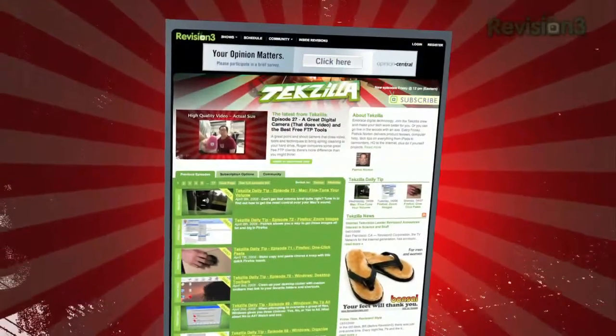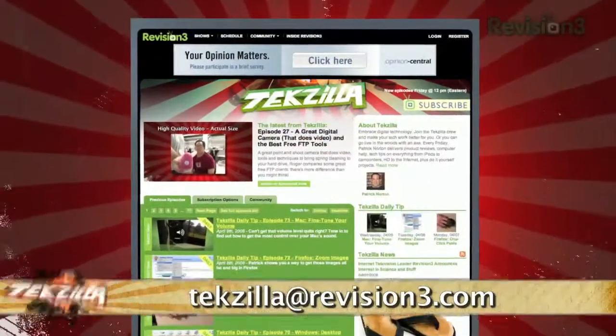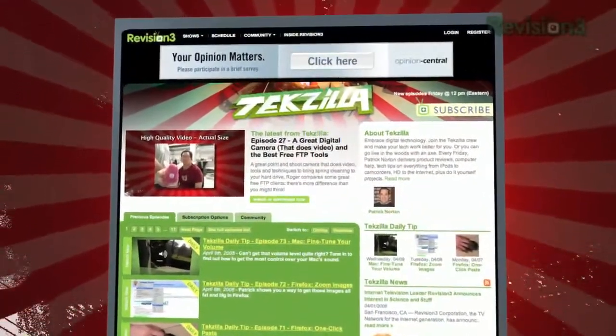Now if you want to send us a tip, you know what to do. Email us at techzilla@revision3.com and as always techzilla.com is the place to find more tips, tricks, product reviews and how-to's.